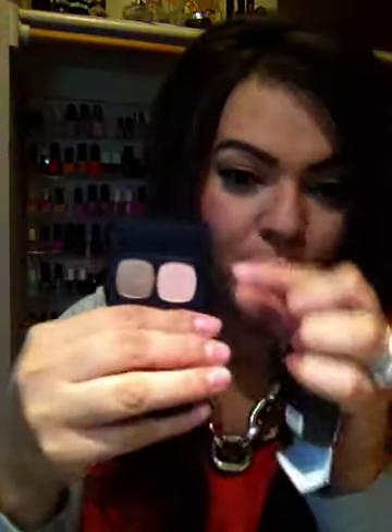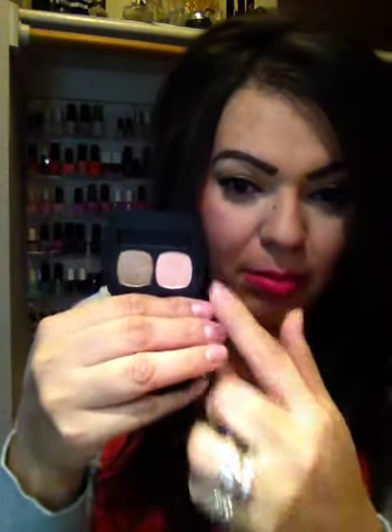I also picked up an eyeshadow from Bare Minerals called The Top Shelf — I'm sure you've heard of it because it's so popular, and it was sold out a couple of times. And it's right there. They're beautiful colors — it's like a bronzy gold and a champagne color. I have been using these since I bought it and I really love it. I'm not wearing it right now; it's been about three days going with the look I have.